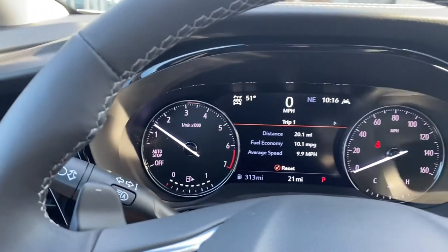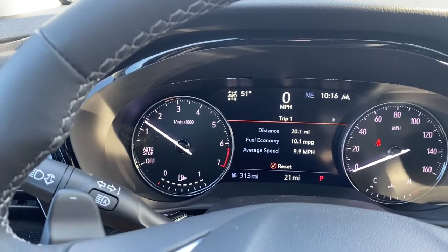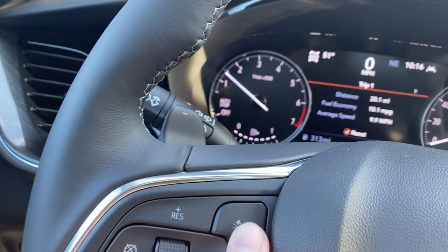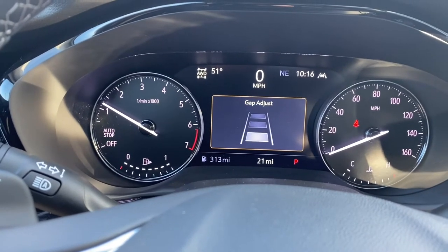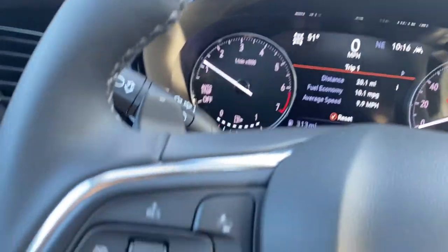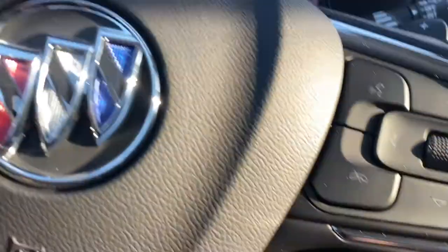Right here is the infotainment system, and of course it comes with automatic lights — they go on and off automatically, you don't have to turn them on or off. Of course there's the forward collision alert, and with this button right here you can push it and see the distance at which you want this vehicle to start braking and alert you that somebody in front of you has either stopped or slowed down. There's also a heated steering wheel with a really nice leather feel.